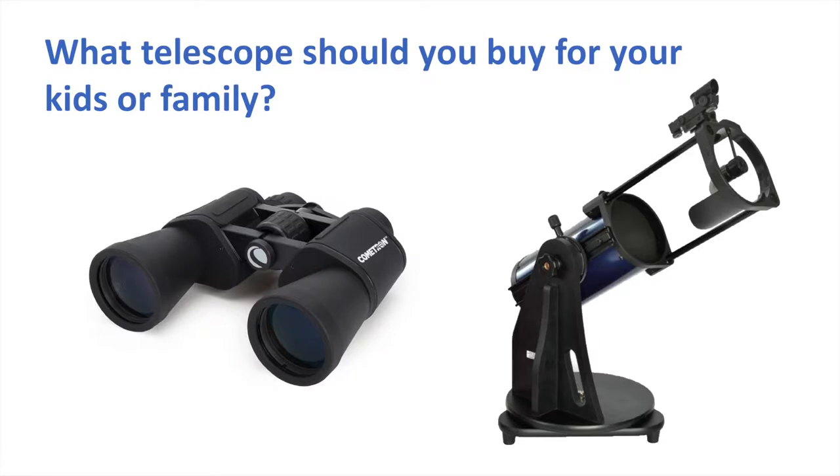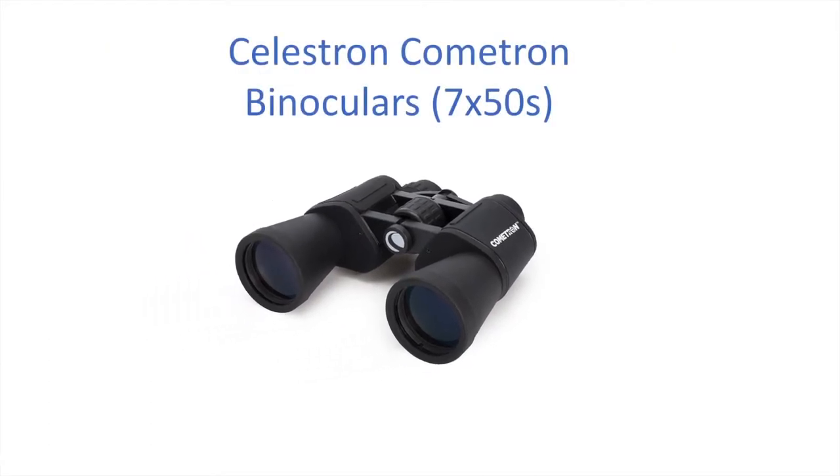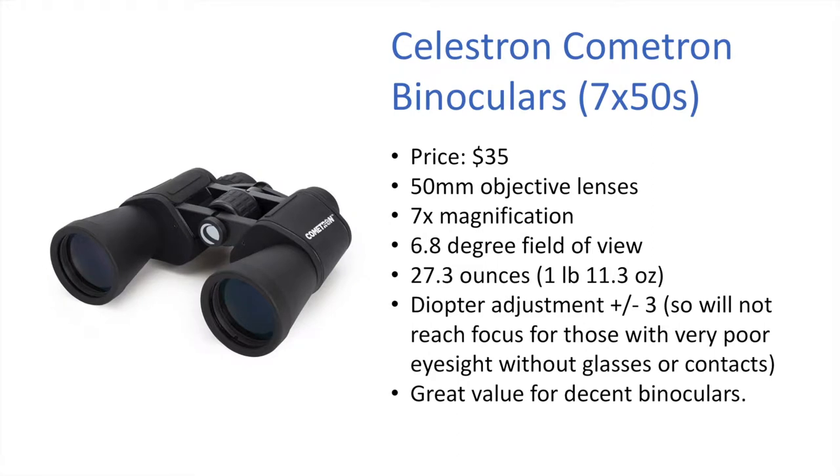One common answer to the question of what telescope should I buy is not to buy a telescope at all, but actually to buy a pair of binoculars. One example here is the Celestron Cometron binoculars, which are 7x50 — so you have a 50mm objective lens on each side and 7x magnification.